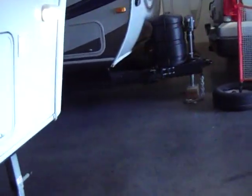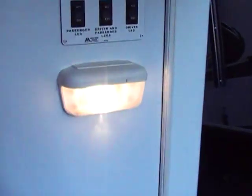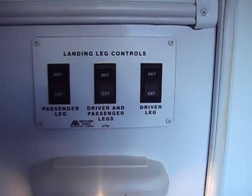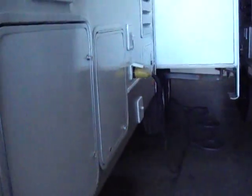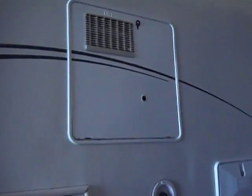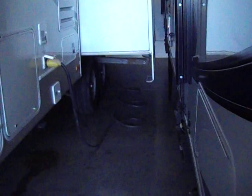As we walk around, another unique feature of the Glendale Titanium is their independent landing gear. You can run them independently or at the same time — it helps you with unlevel ground. On this side, there's your second slide, your outdoor shower, your 10-gallon hot water heater. This is a 50-amp service trailer.